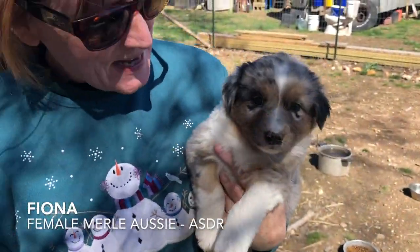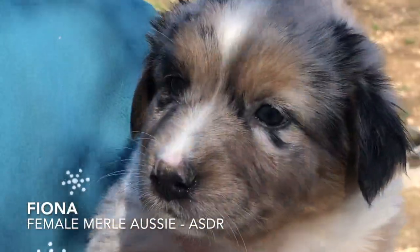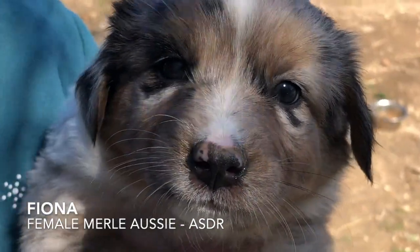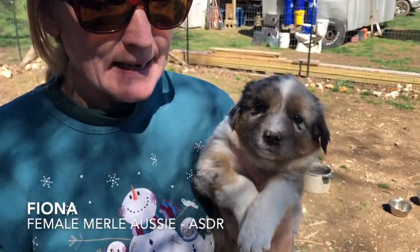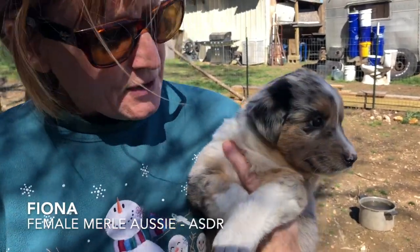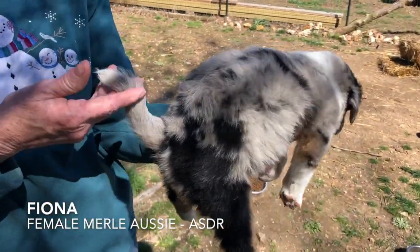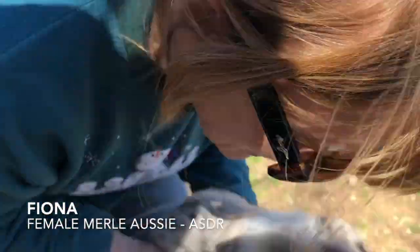This is one of our Merle girls — we had three of them. This is Fiona. She's going to have a nose like her mama. She's a lover. Don't you need a companion during this quarantine period? Couldn't we all use a little Aussie with the tail? She is ASDR registered and she's a sweetie.